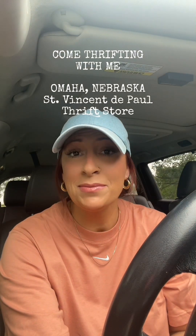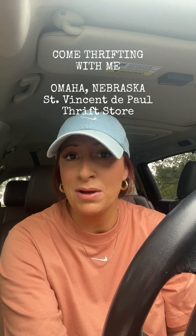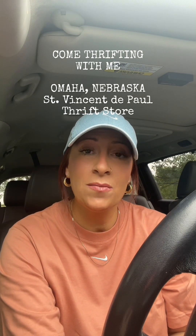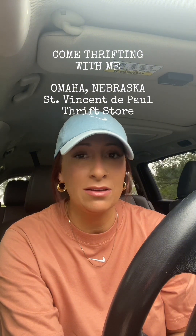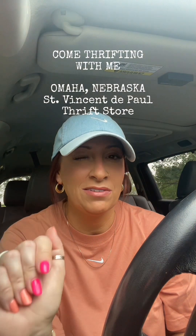Come thrifting with me. It is mine and my husband's anniversary and he suggested that we take the trip up to Omaha to see what thrift stores they had. Last time we were in Omaha we went antiquing and we were looking for a bar cart. I'm still open to that but I just didn't have a lot of luck in Omaha, so I think we're going to focus today on thrifting.